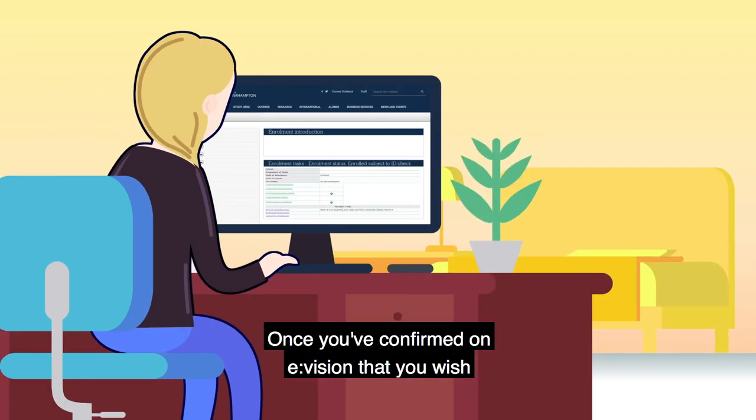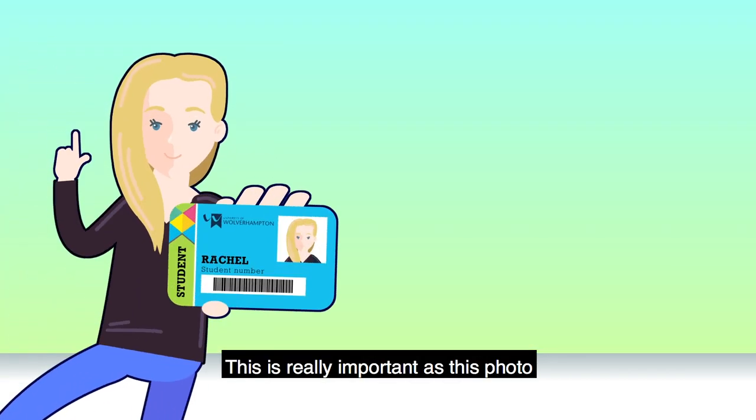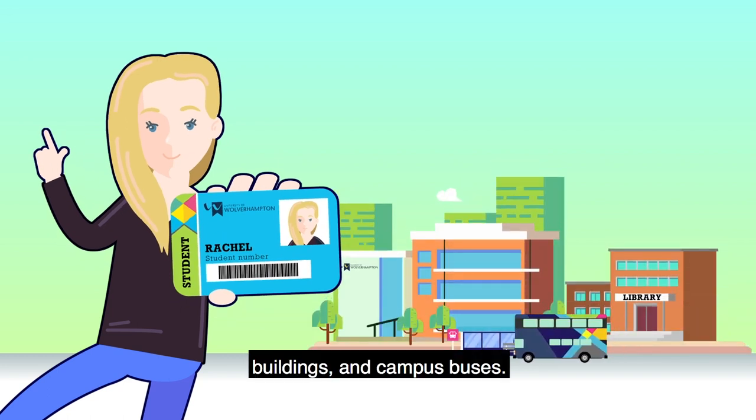Once you've confirmed on eVision that you wish to join us, you'll need to upload a photo of yourself. This is really important as this photo will go on your student ID card, which provides you with access to our services, buildings, and campus buses.